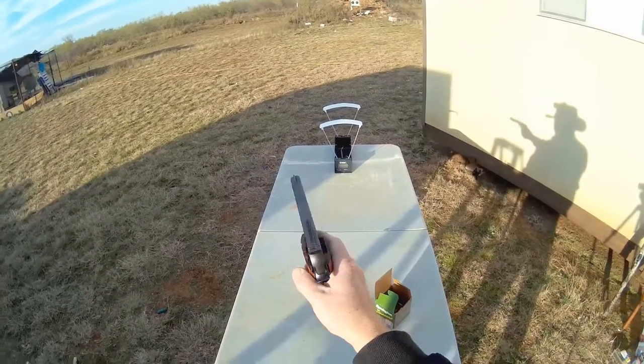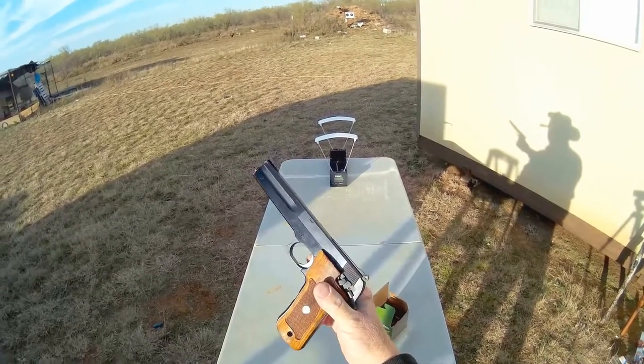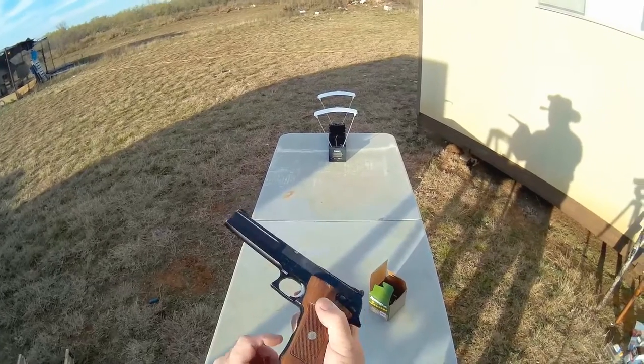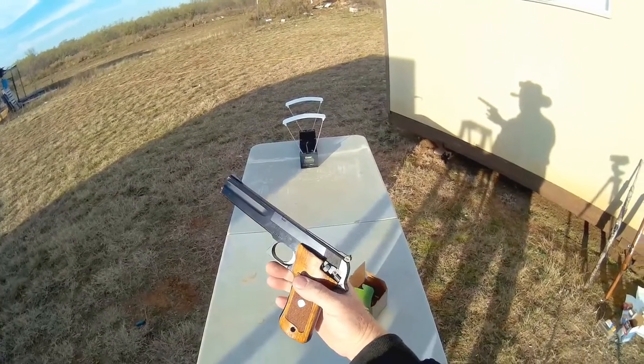I got this from my grandfather. I've probably had it for 15 years. I've shot thousands and thousands of rounds through it at the pistol range. It's just a beautiful gun.